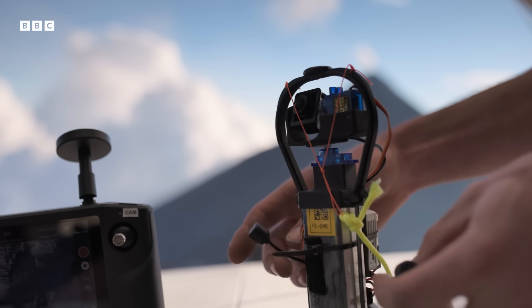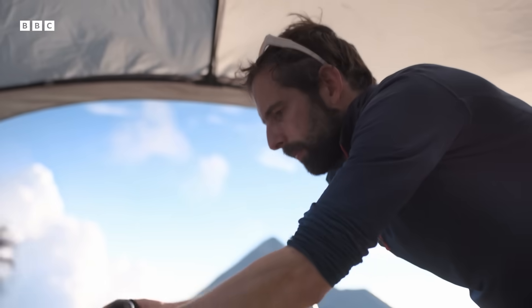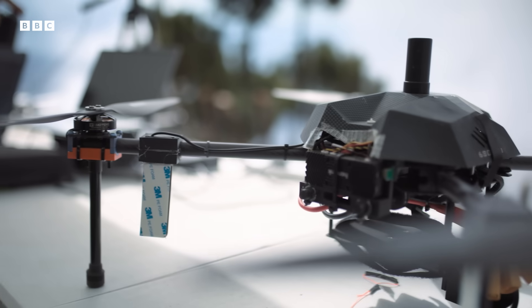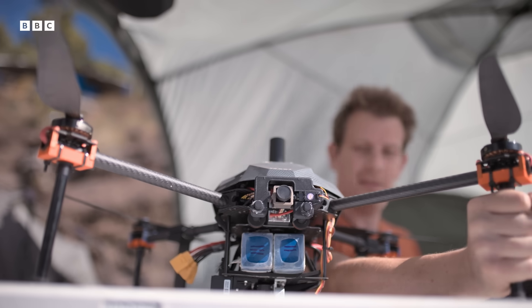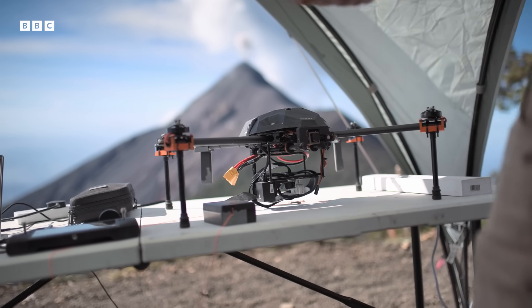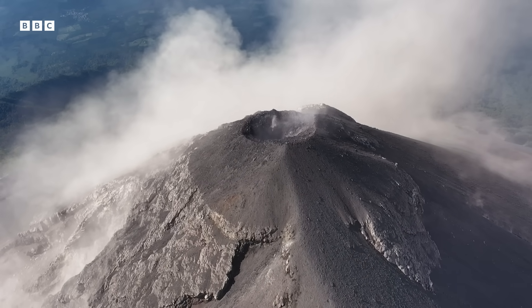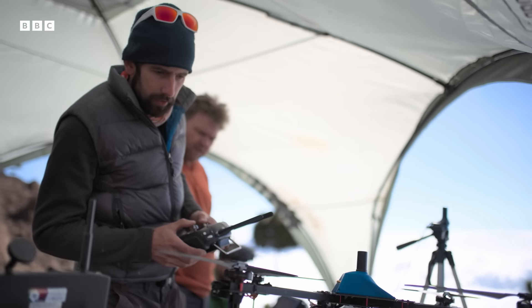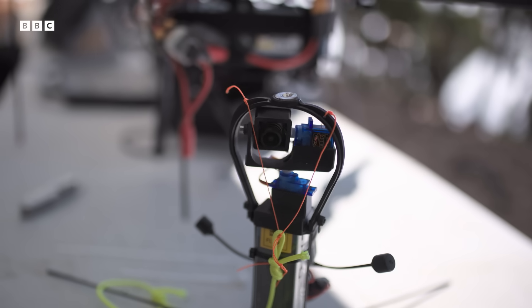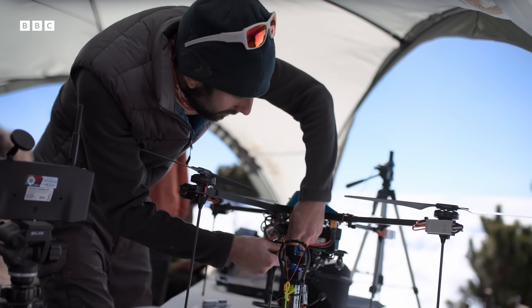Duncan is going to use a remote-controlled camera he's built for the job. The only way to get it close enough is to lower it into position using a drone he's specially adapted. It has to be powerful enough to cope with the thin air at Fuego's summit, nearly 4,000 meters above sea level. It's the first time anyone has ever attempted this — completely new and innovative, placing cameras right inside the crater of Fuego to get angles that have never been seen before.